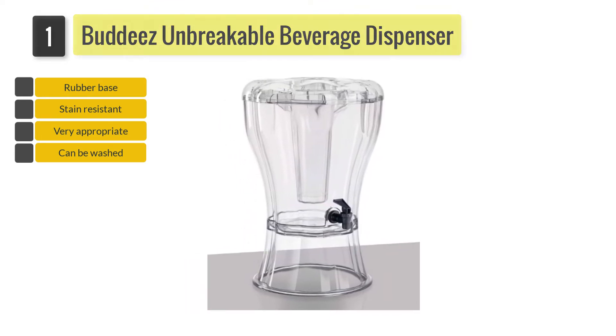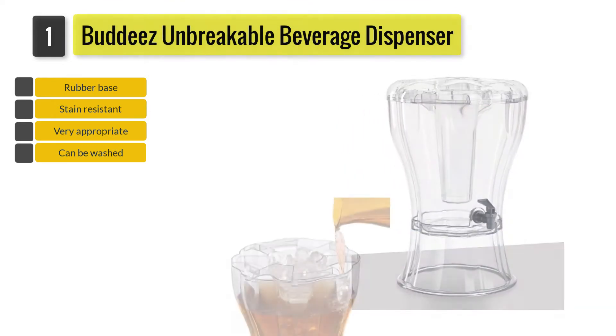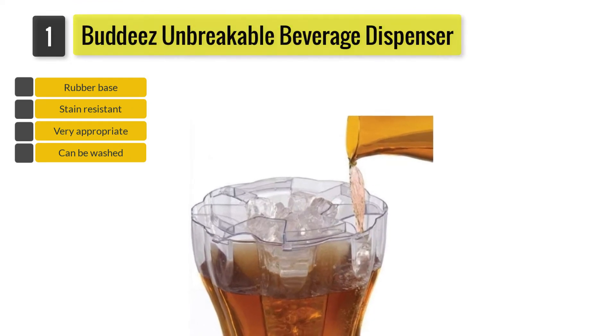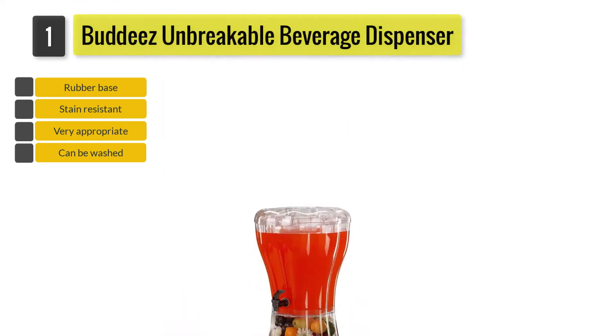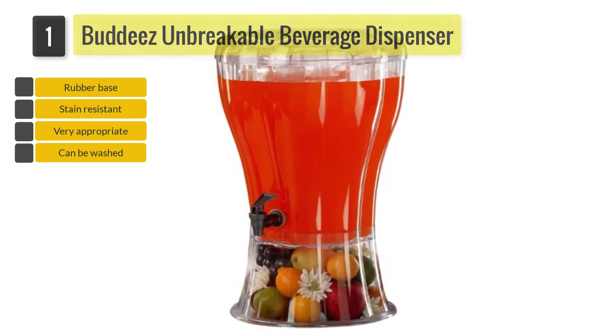The dispenser also has a removable cone inside that can be filled with ice. This allows you to keep your drinks chilled no matter the temperature outside. Since you do not have to put ice in the beverage itself, the beverage does not thin down as the ice melts. When the ice begins melting in its compartment, you can simply remove the cone and place fresh ice inside.